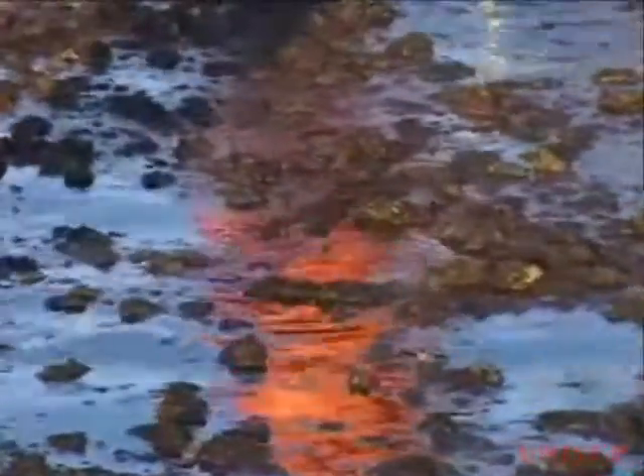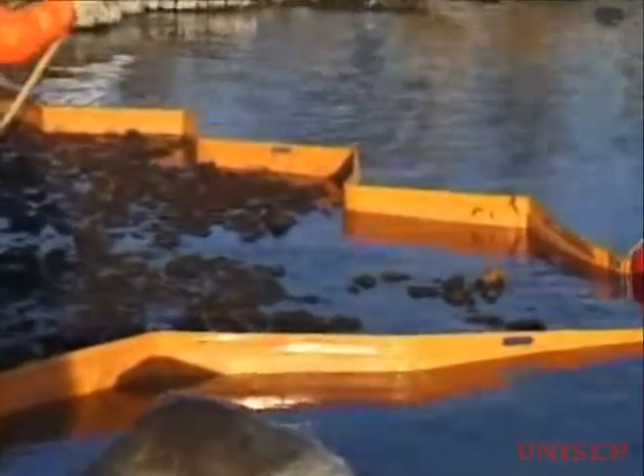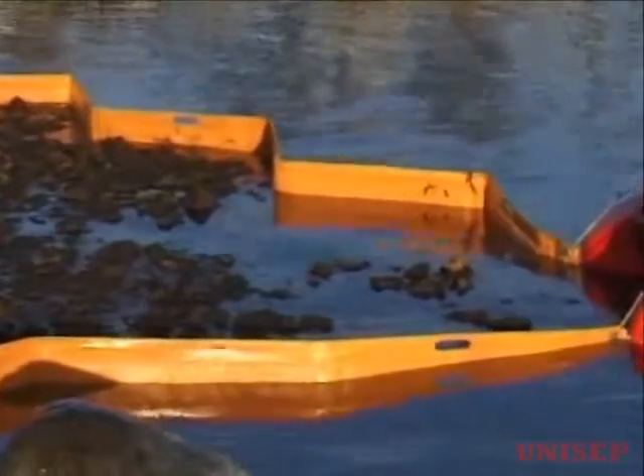When an accident occurs and the oil spill reaches the shoreline, it is essential to have the correct equipment to be able to deal with the problem and minimise the danger of pollution.